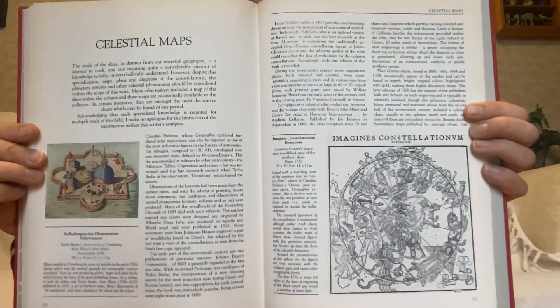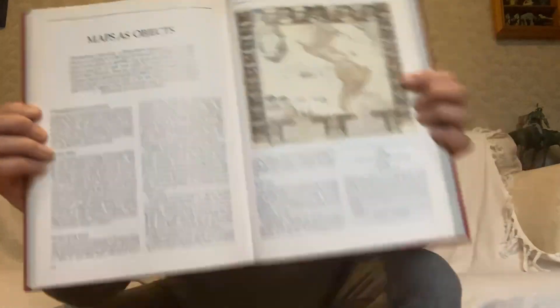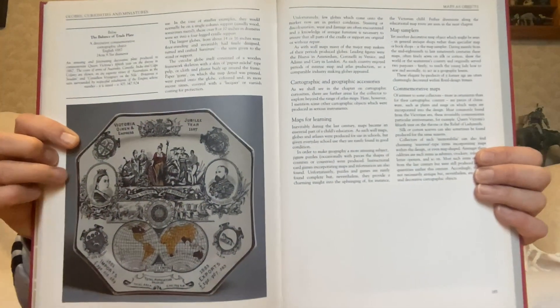South America. Globes, curiosities and miniatures. Celestial maps. Thematic maps. Two different views of the world there. There's the Americas, there's the moon, and that's one where it's been cut out and put on a globe — you can make out the different zones there. And I think that's the Americas, yes it is. And then there's a plate with the world on it — an aid of Queen Victoria, Victoria Queen and Empress, Jubilee Year 1897.